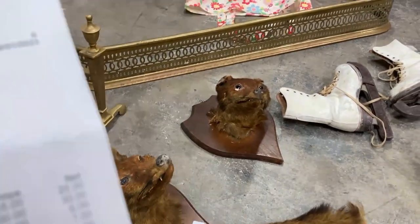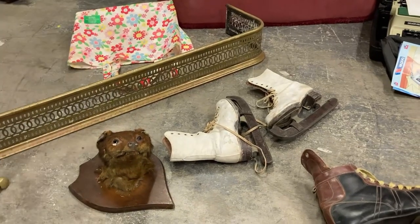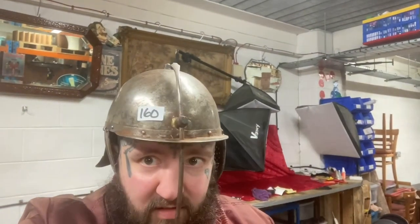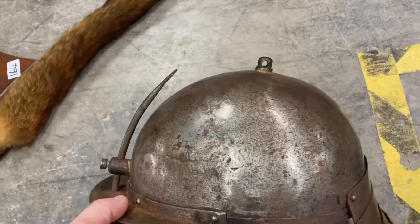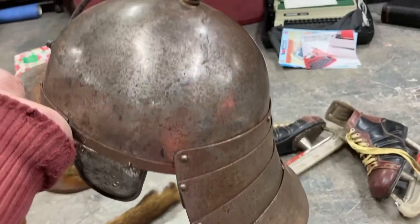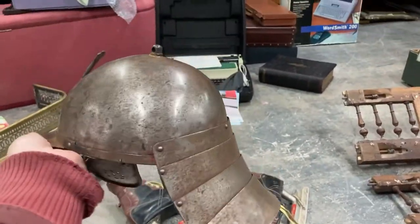Oh, and the best one yet - a 17th century style reenactment helmet. Look at that. Beauty. £30 paid for this - get £100 for this all day long. Lovely. I very much doubt this is original, it's probably a reproduction. But still, £100 for that. If it was real you're looking at silly money.